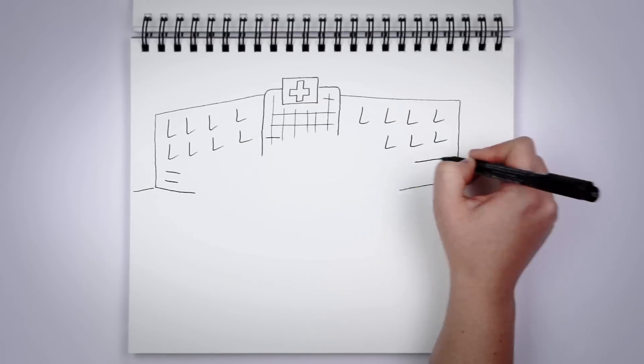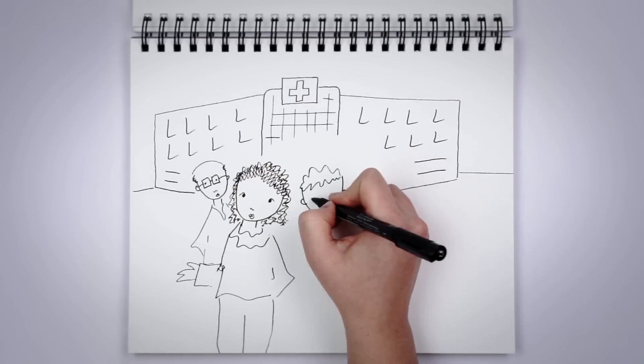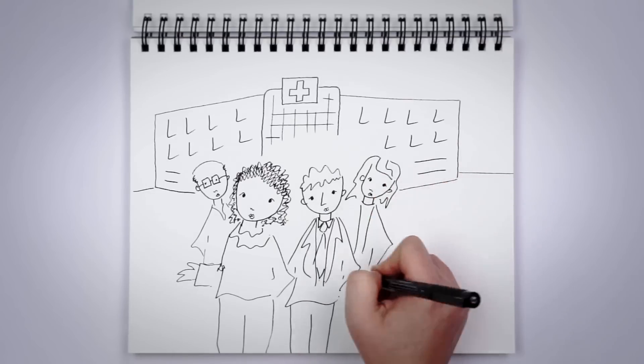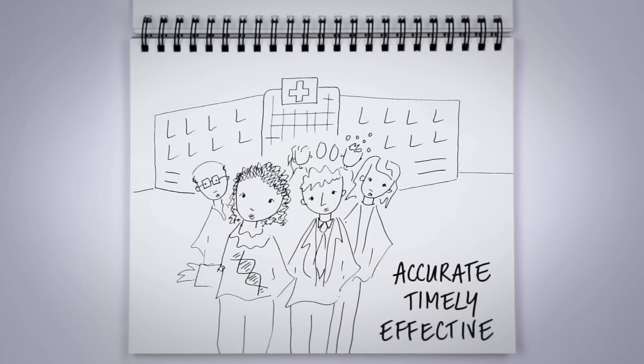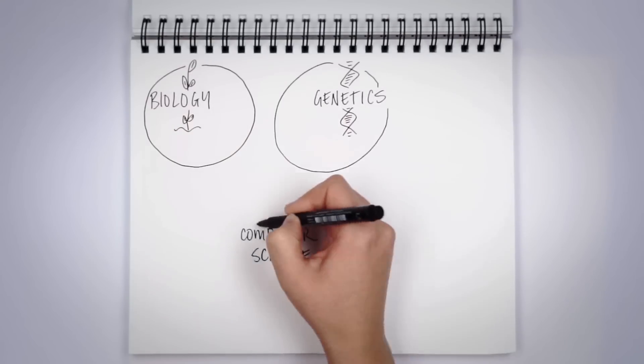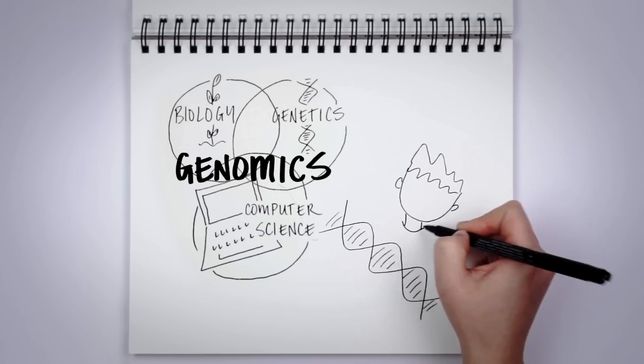When it comes to human health, genomics can be a game changer. It can help improve patient care through more accurate, timely, and effective information based on an individual's unique genetic makeup. Genomics combines biology, genetics, and computer science to give us an in-depth look at our DNA and its association with health and disease.